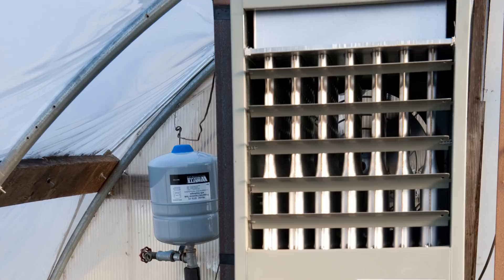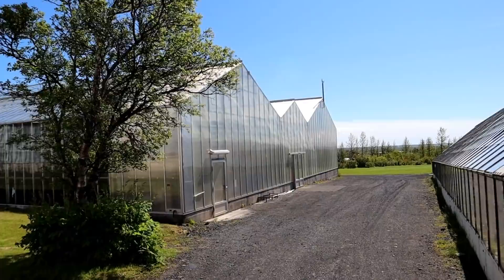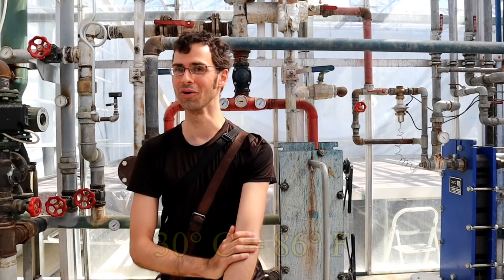Your typical greenhouse heater looks something like this. They are usually electric or gas powered, and they blow hot air in order to help it circulate. The geothermal heated greenhouses in Iceland look a little bit different. It's actually a really nice day — nice blue skies. It's the warmest day I've had so far here in Iceland, and it's about 12 degrees Celsius. But inside this greenhouse, it is nice and toasty. This is real warm — maybe around 30 degrees Celsius.